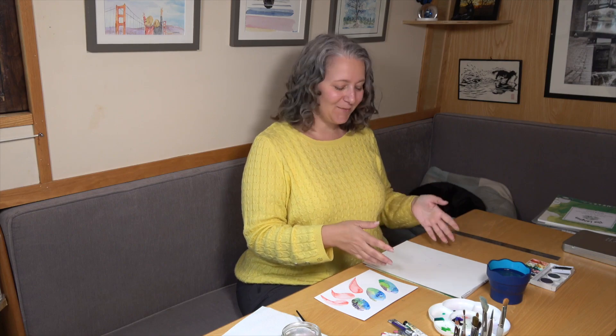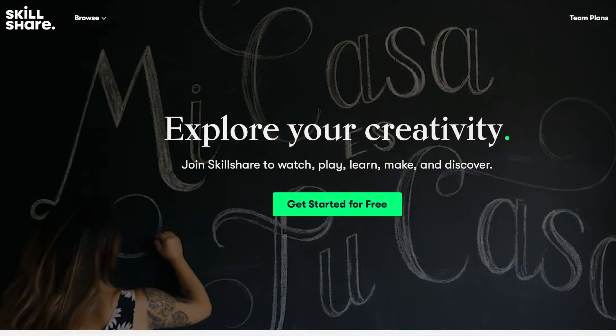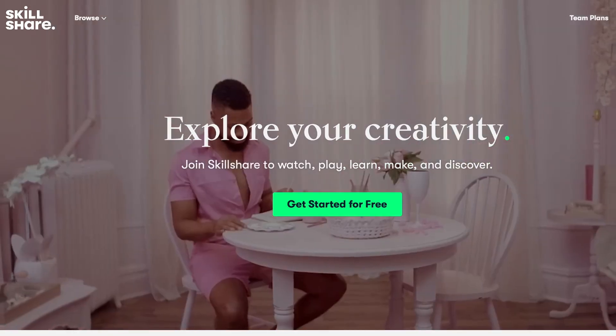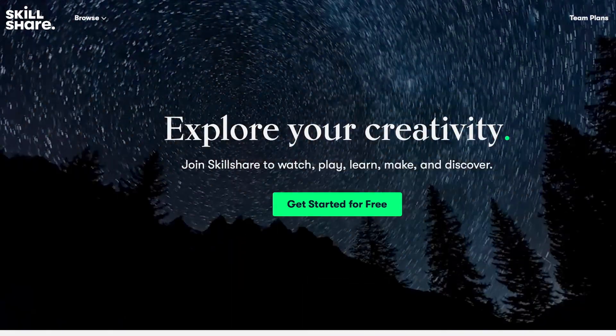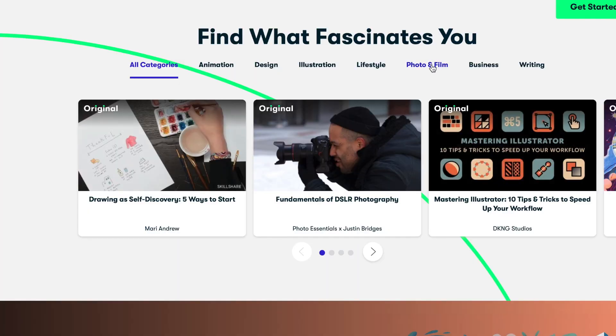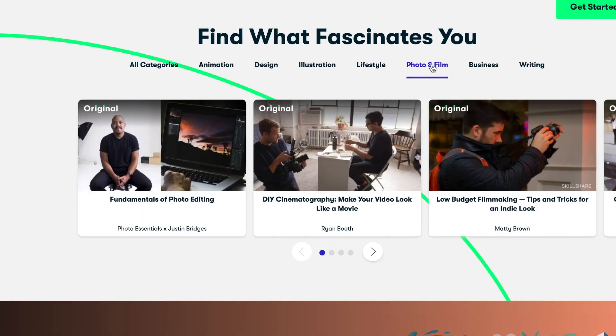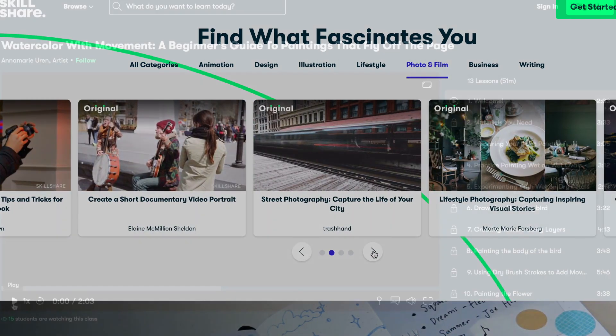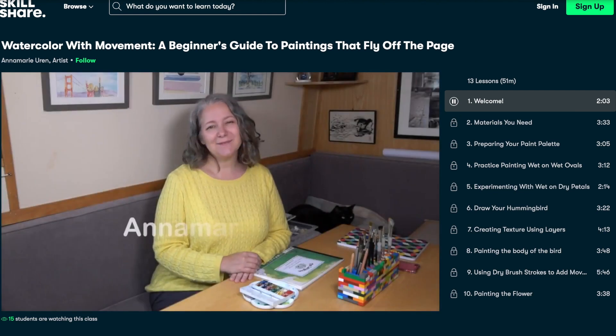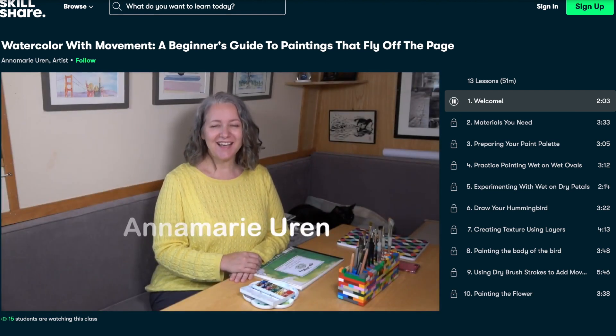If painting isn't your thing, there are lots of other classes available on Skillshare. Perhaps you are thinking of starting your own YouTube channel — it has everything you need from filming, editing, setting up your channel, and getting your first views. The best thing is you can try Skillshare for free using our referral link in the description below. Please take a moment to check it out, and if you do start a trial, don't forget to watch Anna-Marie's painting course. It really helps us out and will cost you nothing but your time.